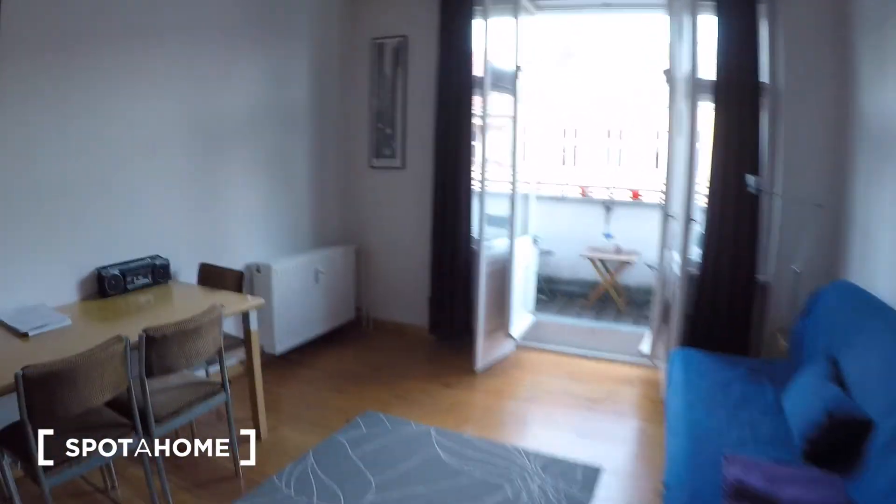And then we go back to where we started — there's the front door again and here we are in the living room area. Thanks for watching guys, I hope you enjoyed the tour. This is Bea from Spotter Home in Berlin and I'll see you soon.